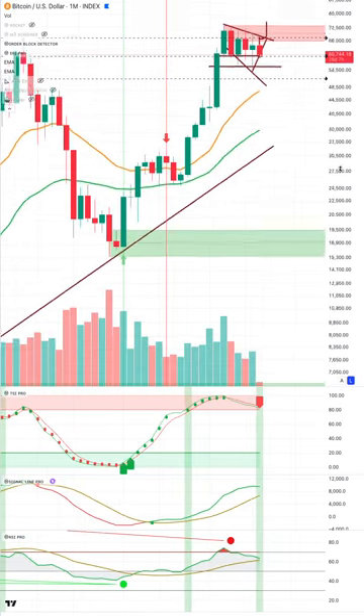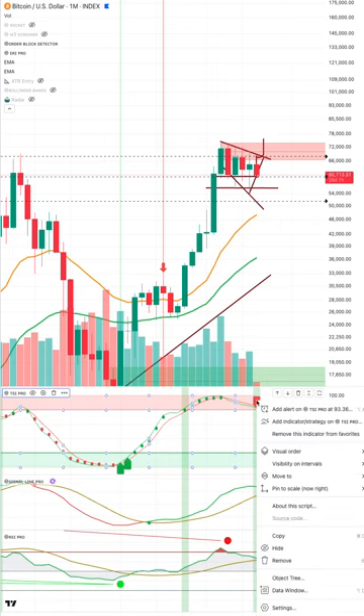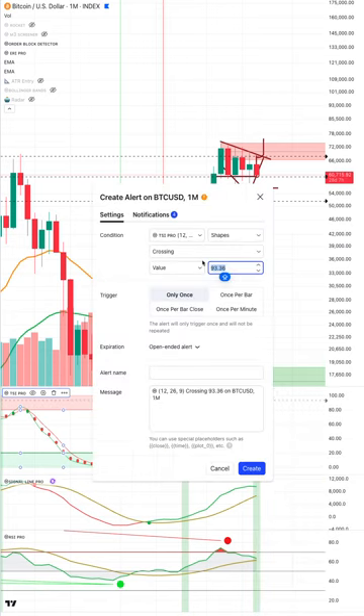This is a wild ass guess from the charts. We have a very bearish candle on the macro — potentially a descending broadening wedge. We just have to wait and see. I'll set an alert; if the TSI crosses below 80, I'll look to invalidate. But at that point, if you're still in the markets, maybe consider just getting out.